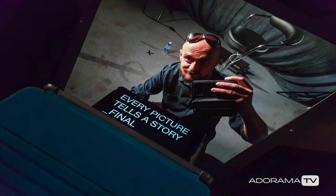Welcome to AdoramaTV. My name is Marcin Lewandowski, and in this episode of The Viewfinder we'll look at the phenomenon that is the selfie, and look at tips and techniques to make yours stand out in the crowd.